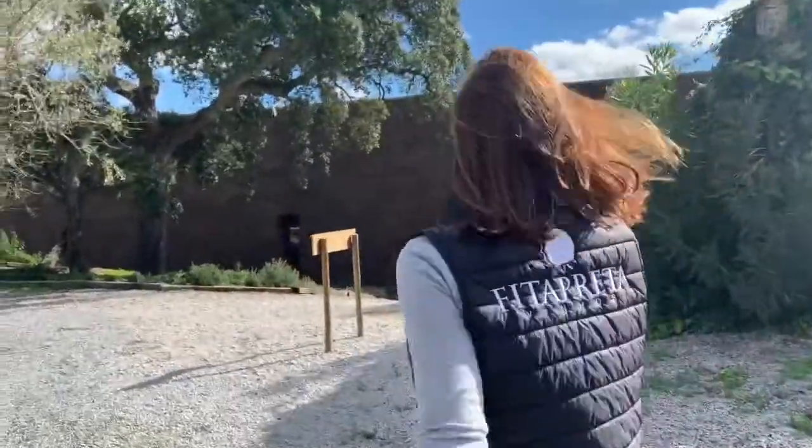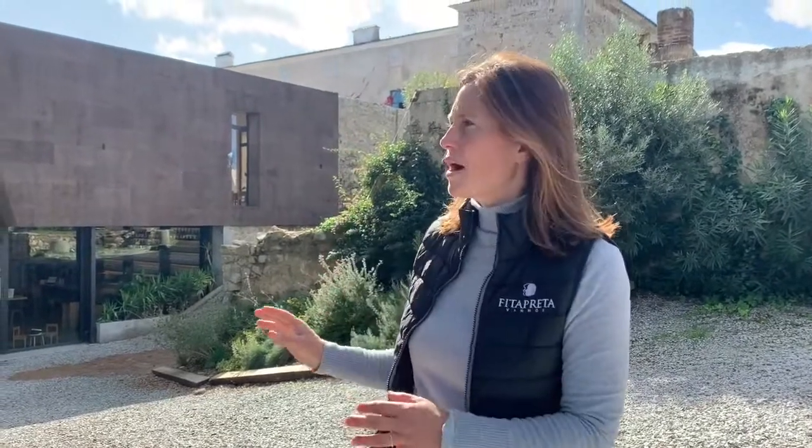Here we have the view on our vineyards. I cannot show you everything — you need to come and visit us. The company exists since 2004 but we just moved in 2017 and built this new winery.